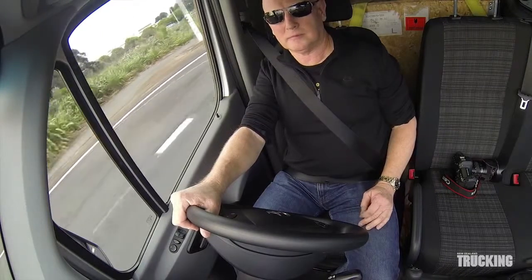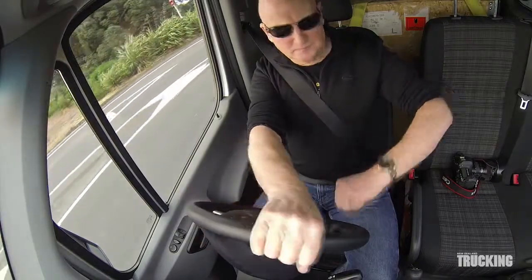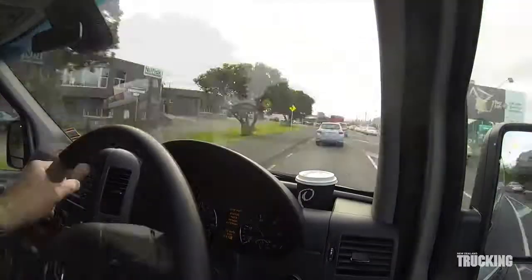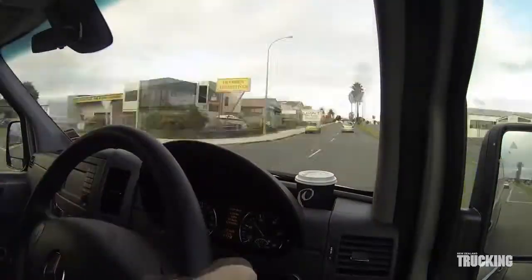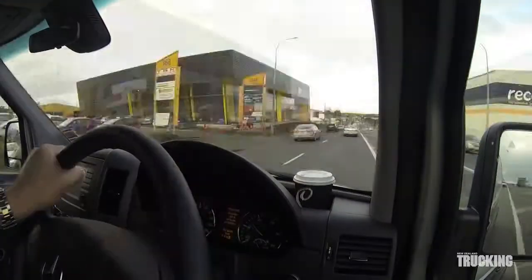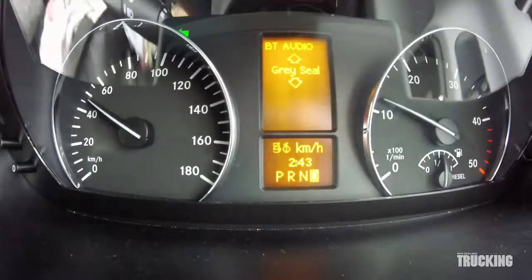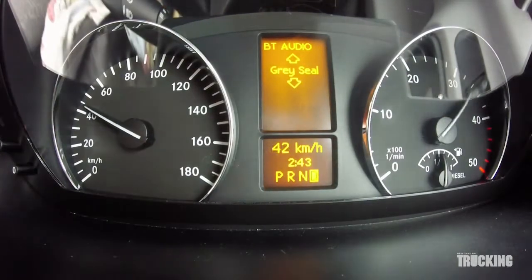It's the advanced technology that makes it just that much safer than the majority of vans on New Zealand roads. For example, the electronic stability program is paired with a crosswind assist system, which helps the driver keep safely on course when strong winds hit the sides of the big van.